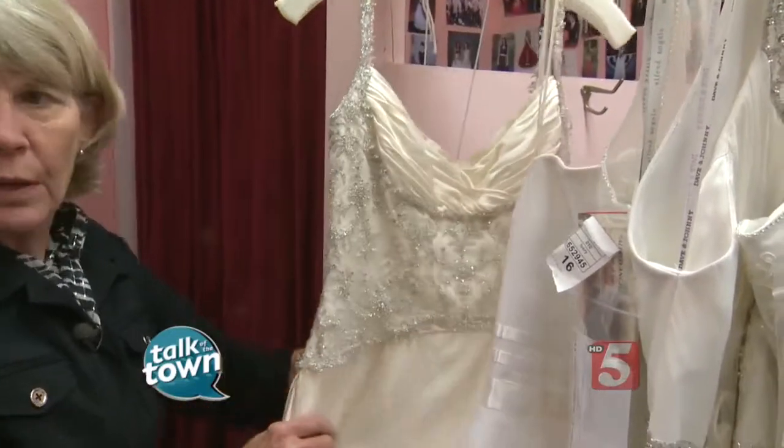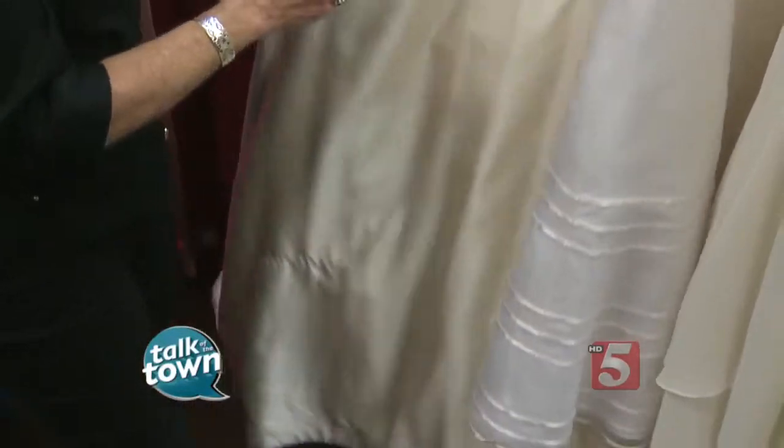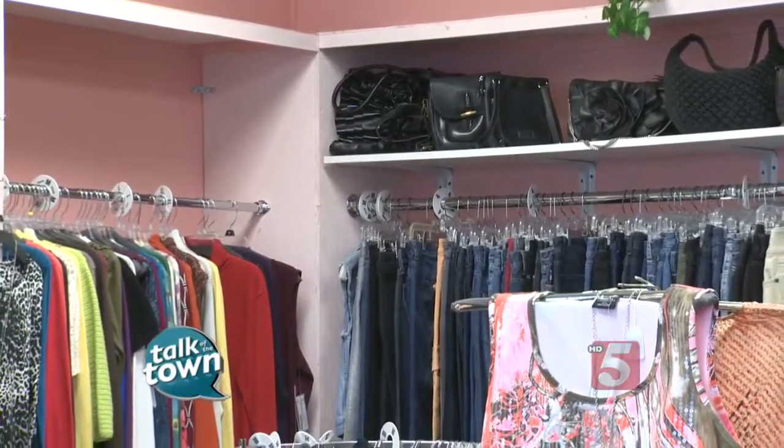This is maybe one of the most expensive ones in the store at $450, but it would have been over $1,200. Look at that — that is beautiful. And $500 is tops in here; they're never going to have anything more than $500 for a wedding dress. Of course, when you're shopping at Second Time Around for your bridal needs, you might want to shop for other things, too, because we found a lot of neat things.